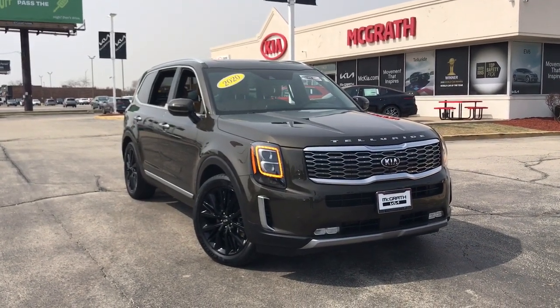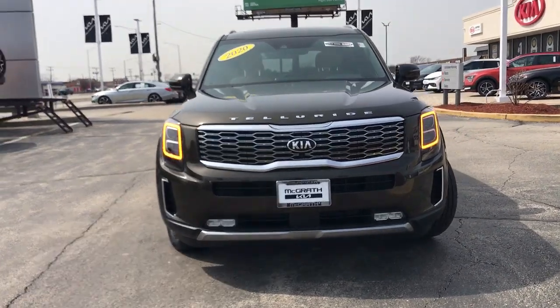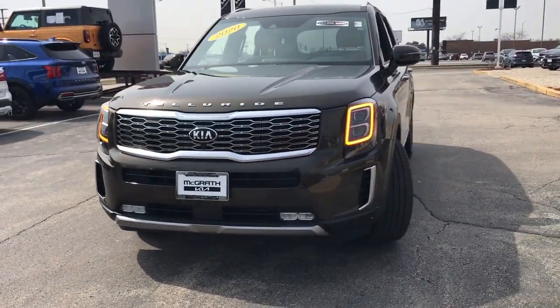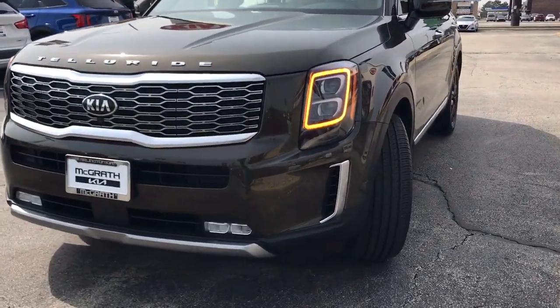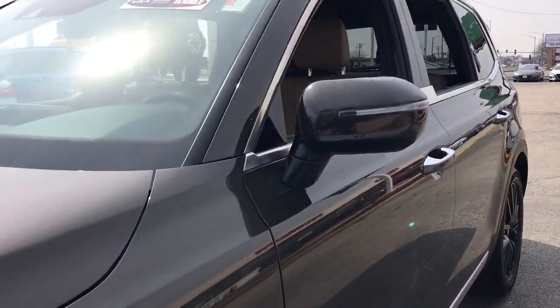You're going to love the 2020 Kia Telluride. This vehicle is an outstanding buy with fewer than 20,000 miles on the odometer. This handsome and versatile Telluride is ready to help you explore your world in comfort and confidence.